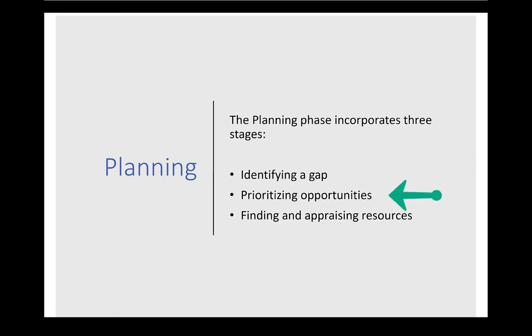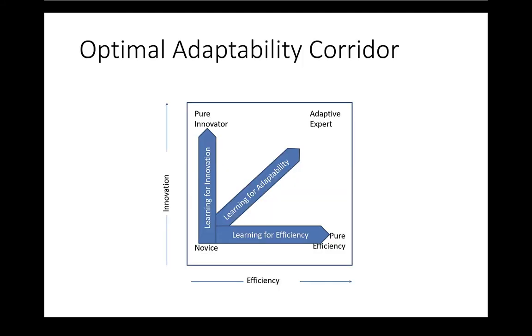The planning phase involves identifying a gap, prioritizing the opportunities, and finding and appraising resources. We want learning for adaptability, not just efficiency. Putting people in situations where they have to specify the need for learning — à la problem-based learning — is a great way of exercising and developing that muscle. Self-regulated learning requires recognizing the need to learn without someone always specifying objectives for you.